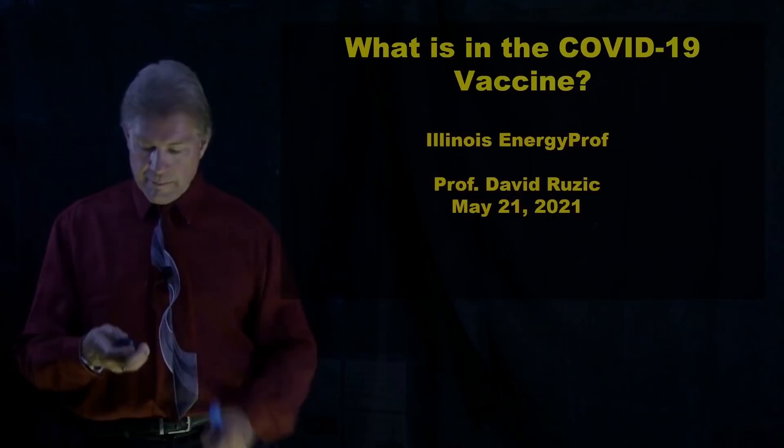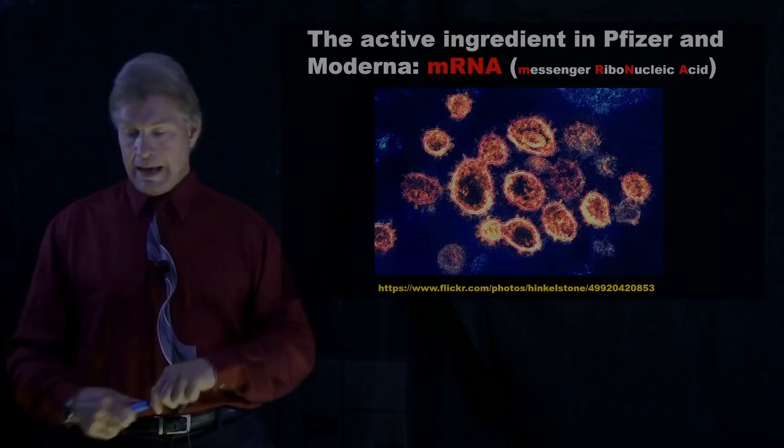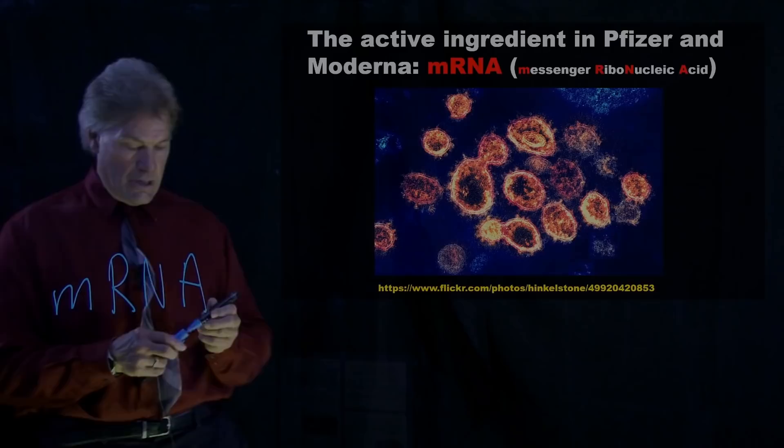The active ingredient in both the Pfizer and Moderna vaccines is mRNA. That stands for messenger — that's the M — ribonucleic acid. And here's a microscope picture of the actual RNA.